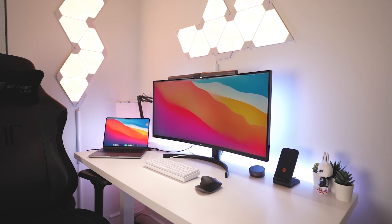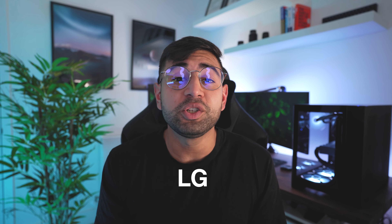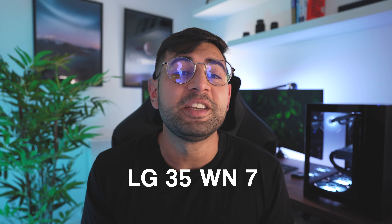Ultra-wide monitors — should you bite the bullet and upgrade, or are they just overhyped and overpriced? Hi, my name is Sam and I recently purchased my first ultra-wide monitor, the LG 35WN75C. Monitor names are just such a mouthful. Today, after one month of use, we're going to give this monitor a full review and answer the question: are ultra-wide monitors worth the price?